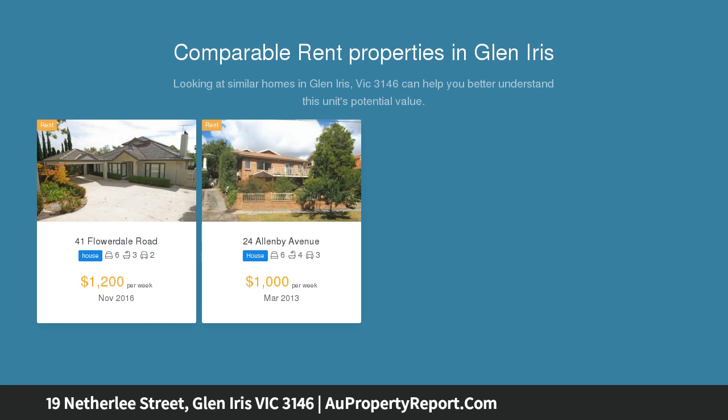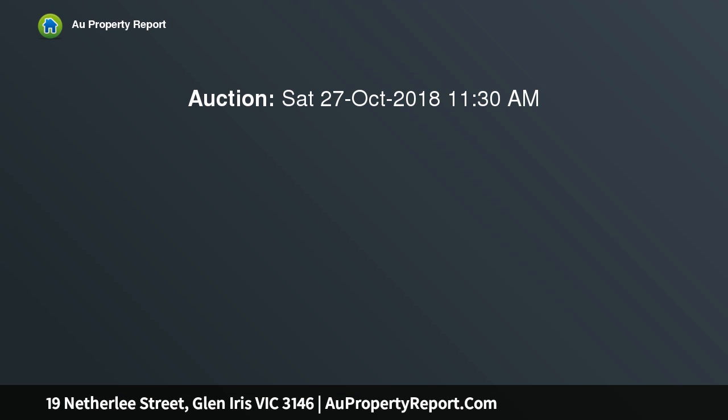In the coveted location, walking distance to some of Melbourne's finest schools, Central Park, Village Shops, and High Street Trams.